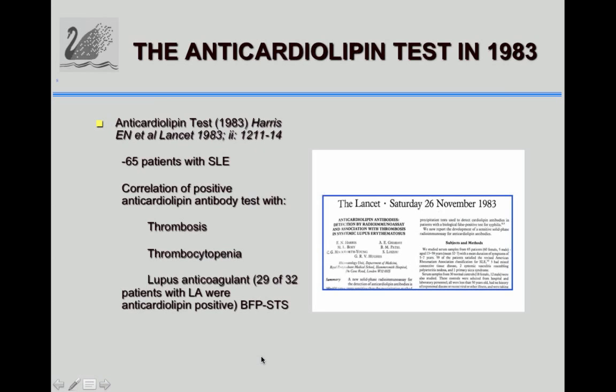The important finding was we looked at 65 patients and found that the positive anti-cardiolipin test correlated with thrombosis and thrombocytopenia — those were the two associated disorders. It was later that the association of anti-cardiolipin with pregnancy loss was also determined. Of the 32 lupus anti-cardiolipin patients,